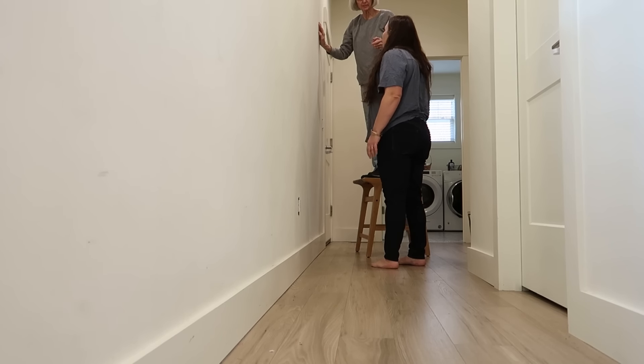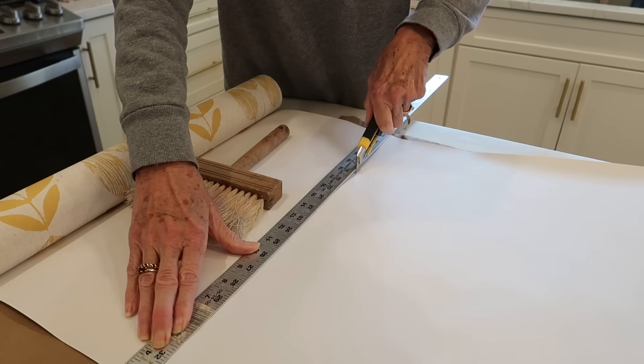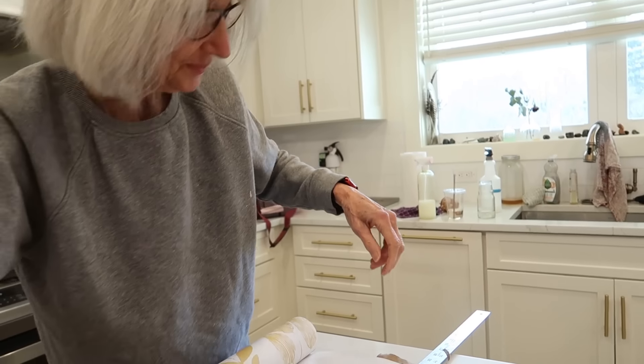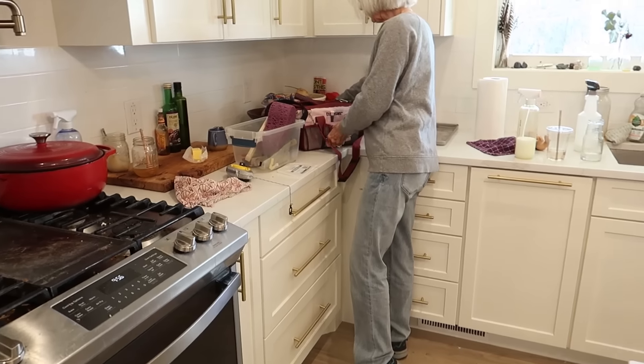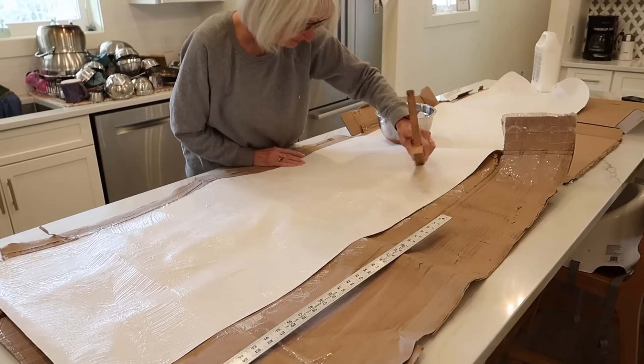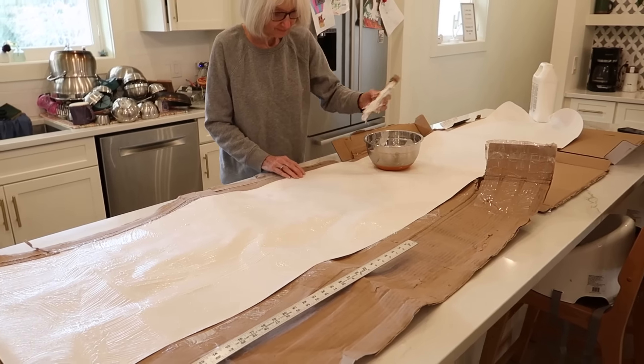If you all want to buy the same wallpaper: it comes in different colors, it's called Scandinavian Yellow Block Print Tulip Strippable Roll Wallpaper, the brand is Beacon House, and I got it at Home Depot. Mom is so pro — she showed up today with all of her own tools. I said what do I need to go get at Lowe's, and she said nothing, I have it all. She even has a chalk line like you'd use for construction to make her lines.